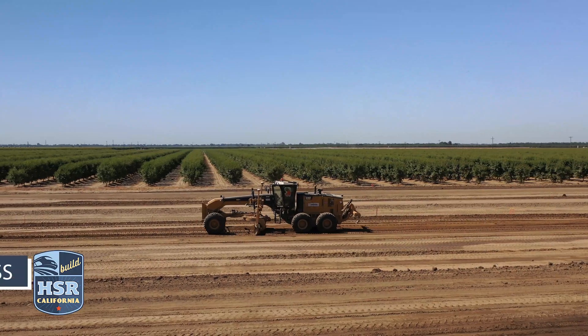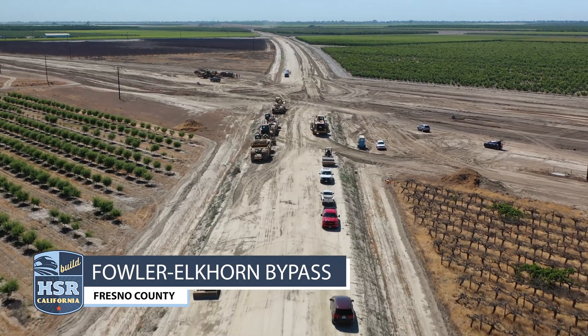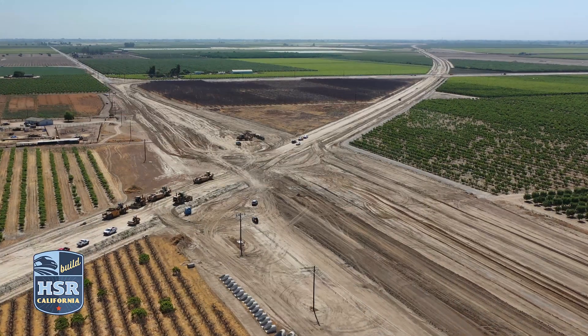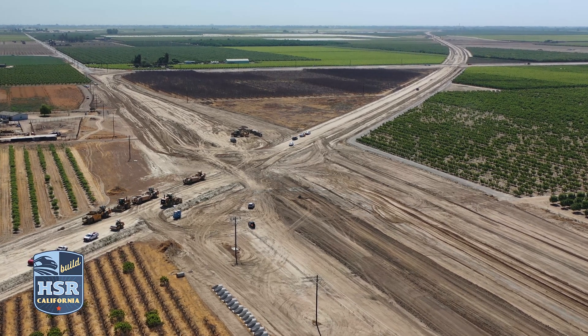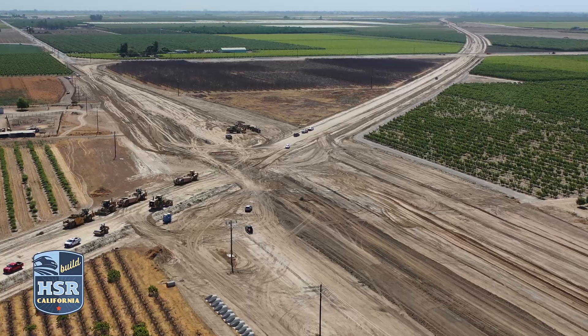South of South Avenue, crews conducted road work along the Fowler-Elkhorn Bypass in anticipation of a full road closure along Elkhorn Avenue. Elkhorn Avenue between Clovis and Fowler Avenues in Fresno County will be closed for construction of an overcrossing through February 2023.